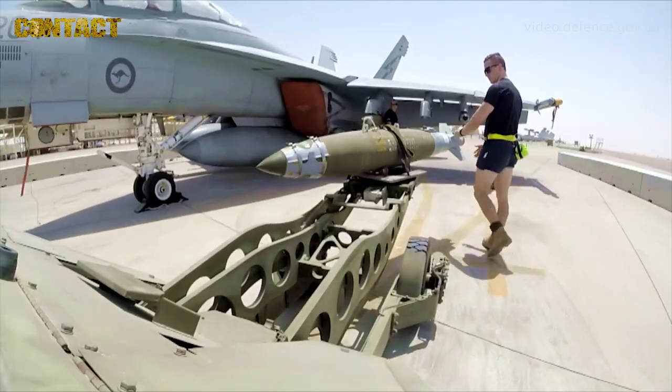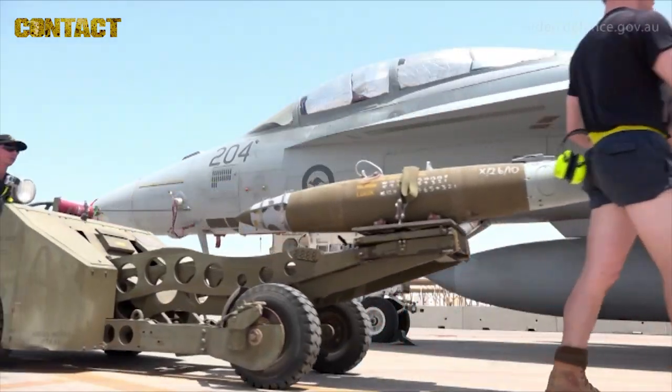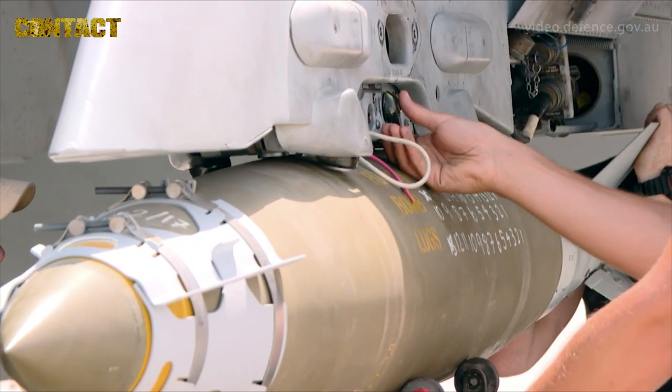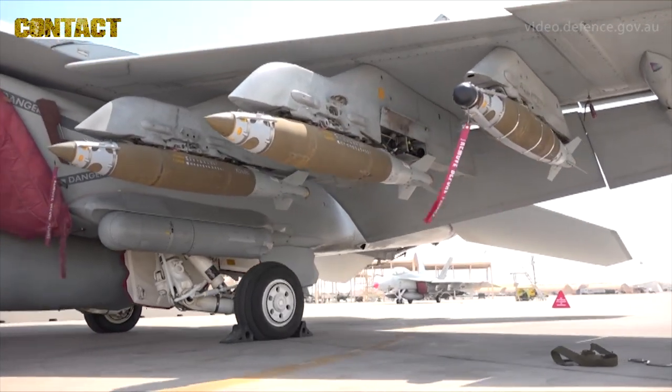The loading process takes some time in itself. At this time, the aircraft is completely under the control of the armament team. They'll load each individual weapon onto the pylons, and once all weapons are on board the aircraft, they'll then do further checks to make sure the aircraft can talk to these smart weapons on the F-18.